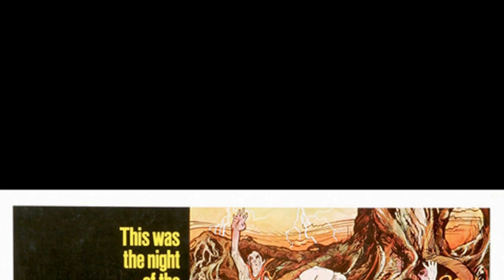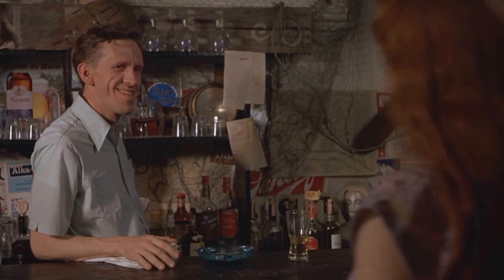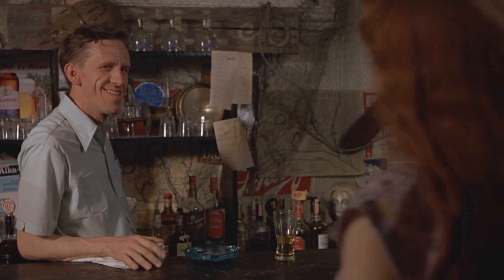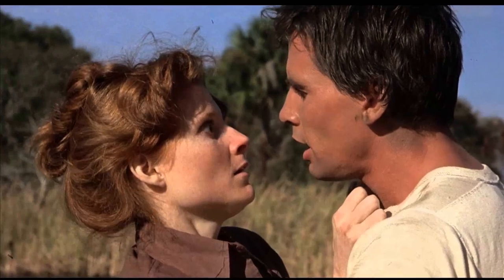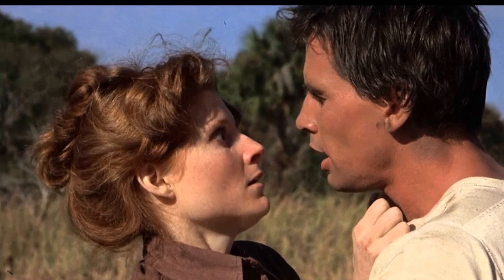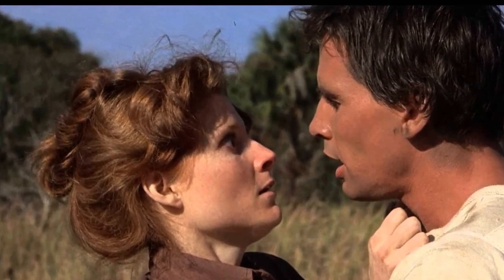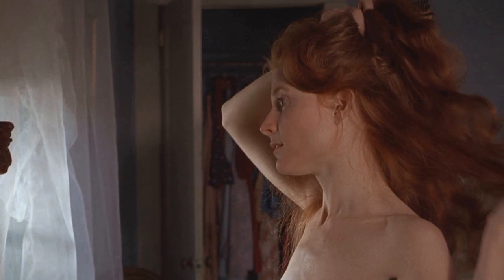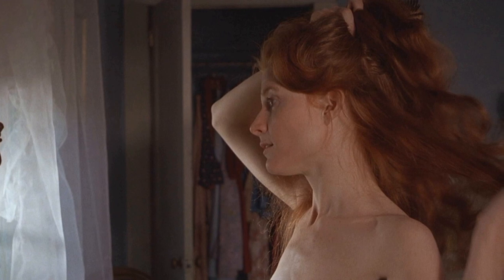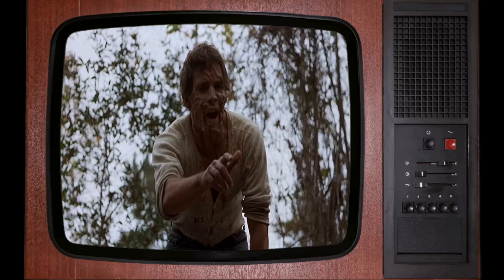Director Jeff Lieberman cited Alfred Hitchcock's film The Birds as a significant influence on Squirm. This classic Hitchcock thriller, centered around menacing birds, served as inspiration for the tense and suspenseful atmosphere created in Squirm. Lieberman's acknowledgement of The Birds sheds light on the film's stylistic direction, alongside the casting choices influenced by stars like Sylvester Stallone and Martin Sheen.